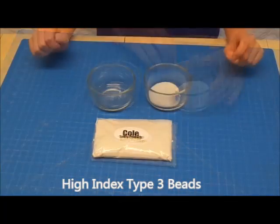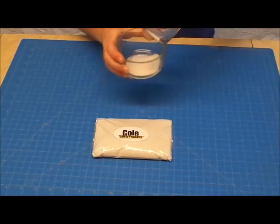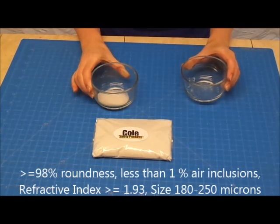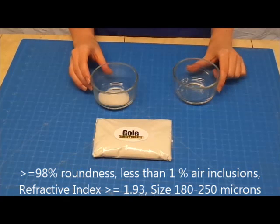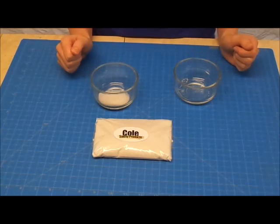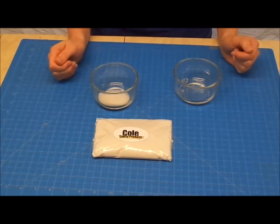These are our High Index beads. These are a Type 3 bead manufactured using virgin glass. They offer superior performance and durability due to their extremely smooth surfaces, greater than 98% roundness, and less than 1% air inclusions, which result in a very high refractive index of greater than 1.93. The size ranges from 180 to 250 microns, and they have a sugar-like consistency. They can be used on anything you paint to make it reflective: street signs, projection screens, lettering, curbs, road markings, and even arts and crafts.